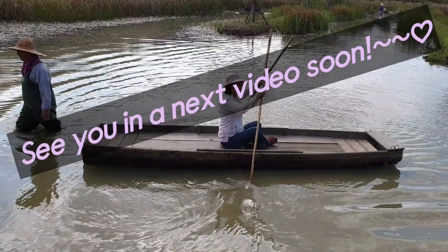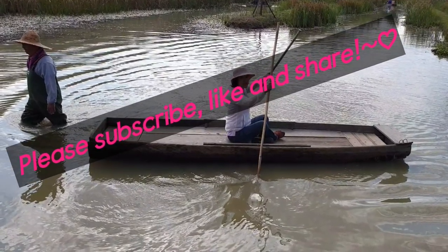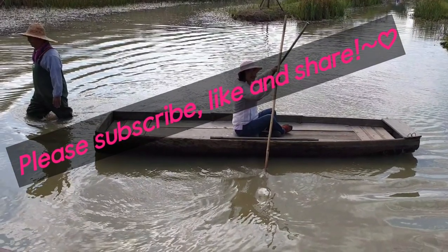See you in the next video soon. Please subscribe, like, and share.